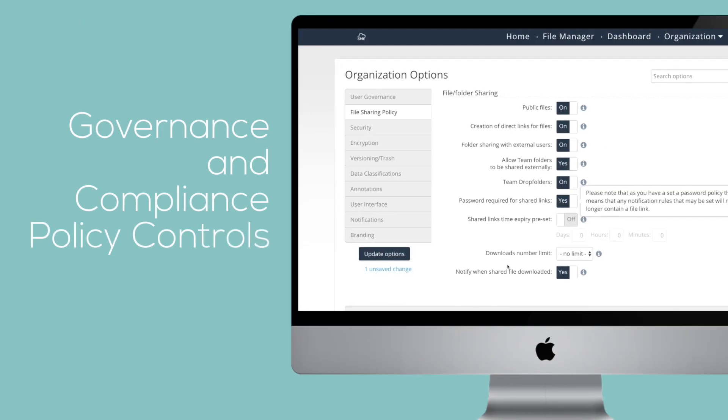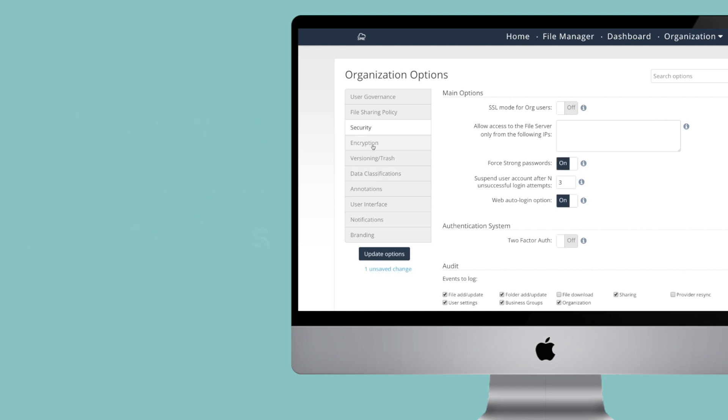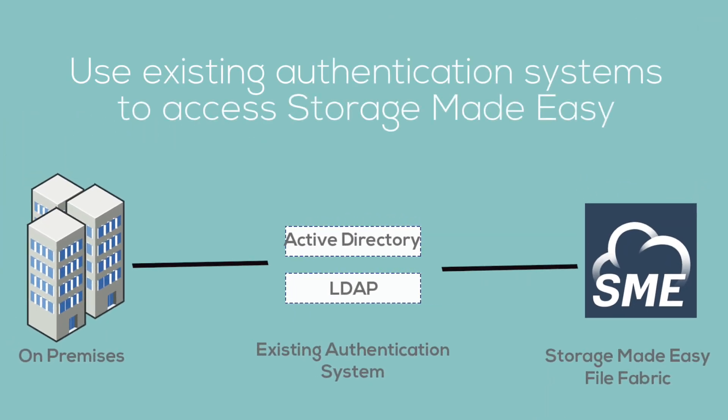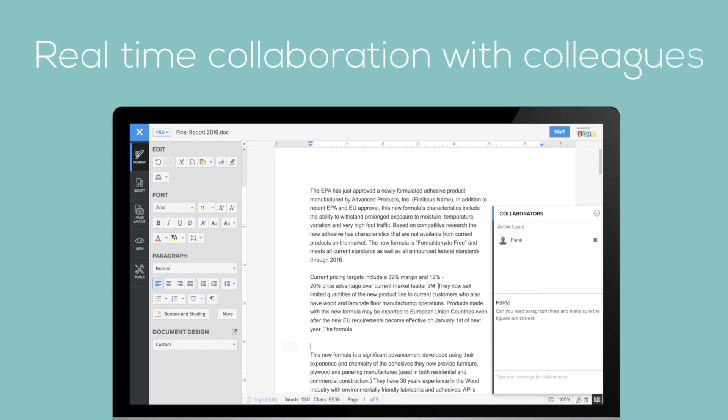Government and compliance policy controls. Work with existing identity management systems such as Active Directory and LDAP. Built-in collaboration features.